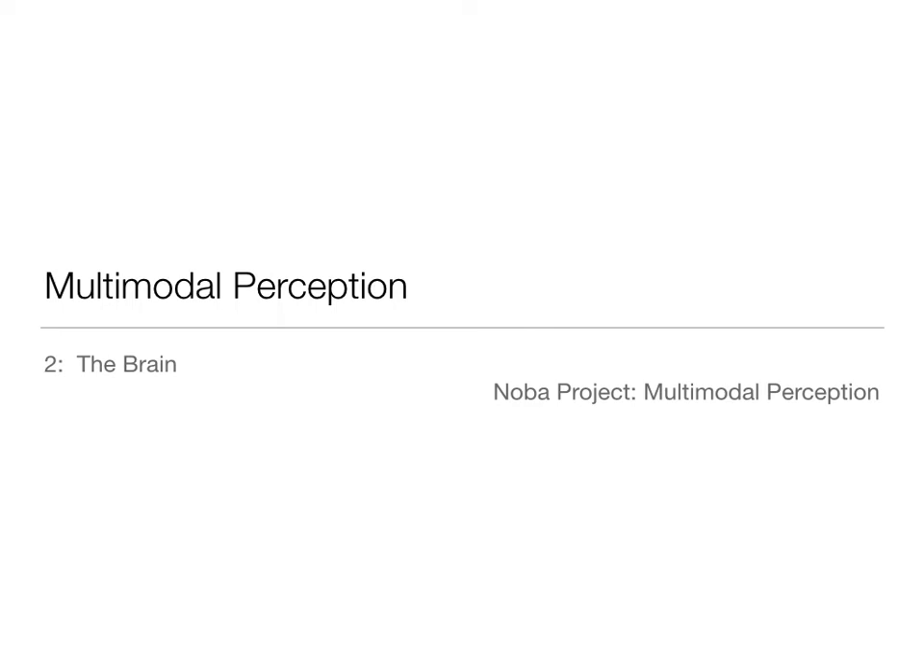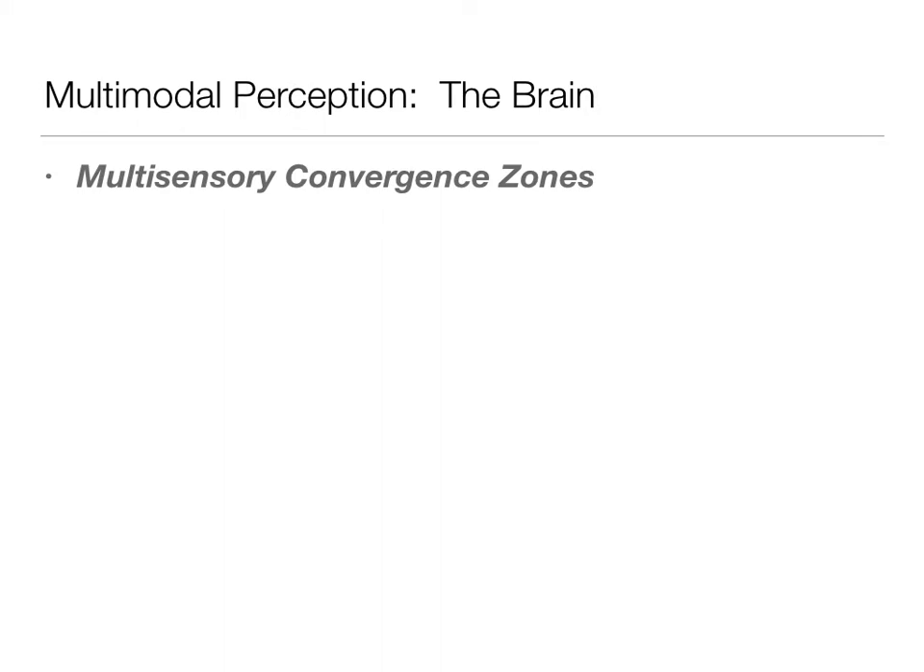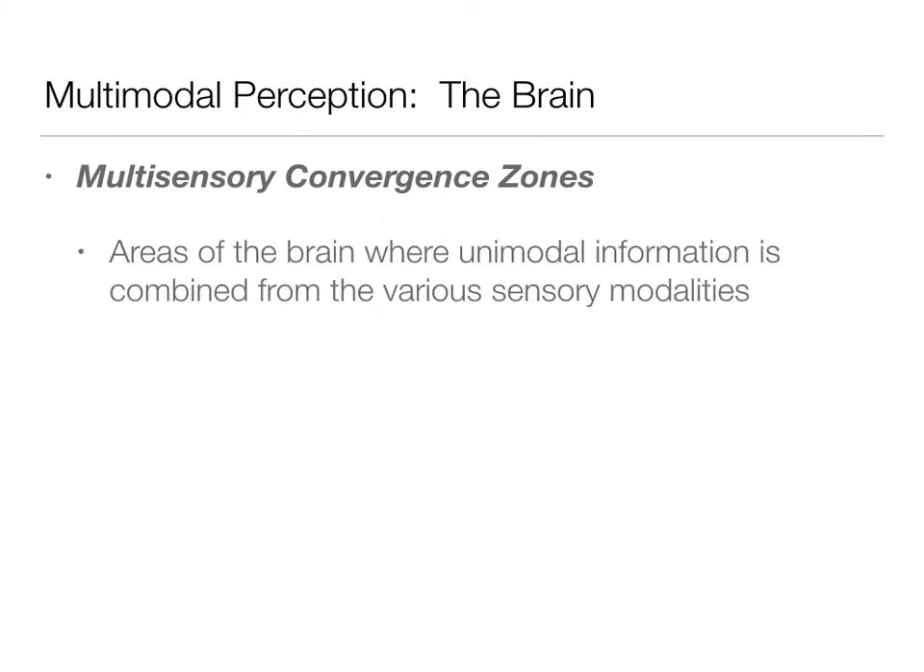Kristen Atchison here, and we're still talking about multimodal perception using the NOVA project. This is our second video lecture talking about the brain. In the brain, there are areas called multisensory convergence zones. These are areas of the brain where unimodal information is combined from the various sensory modalities — this is where unified perception is being formed.